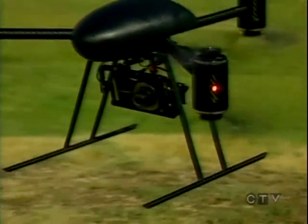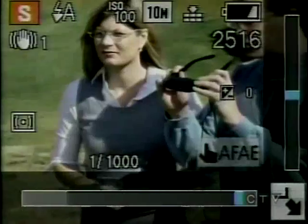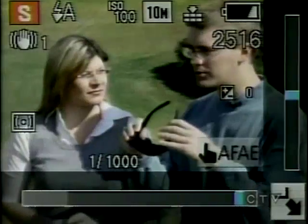The remote-controlled helicopter is able to hold five different types of cameras. You can shoot in HD, take still photos, even use infrared. And while you're doing that, you can watch it all in real time — plug these video goggles into the handheld controller and actually see what the camera's seeing.